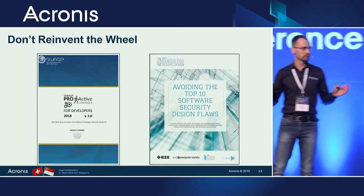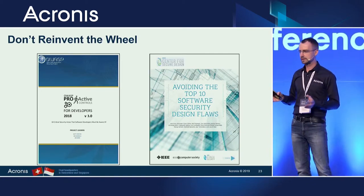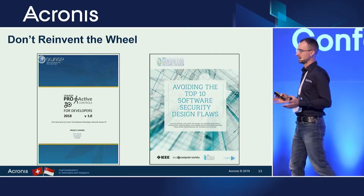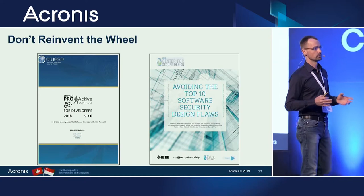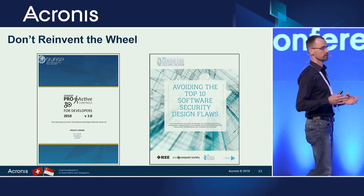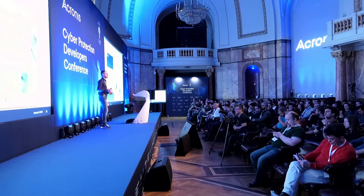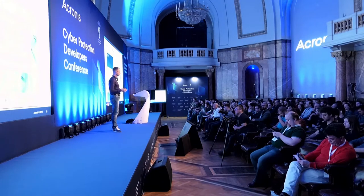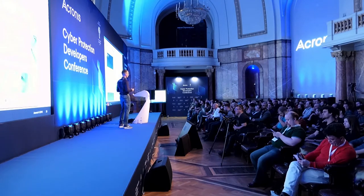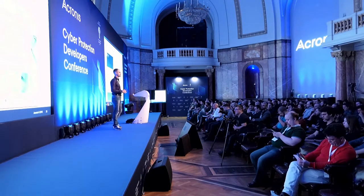Don't get me wrong — don't use all of this from day one. If you're building something the world has built a million times, don't reinvent the wheel. Don't build a threat model for your tiny mobile application from scratch. Go and read some well-known papers or manuals on how to do that for web applications and mobile applications, and start from there.